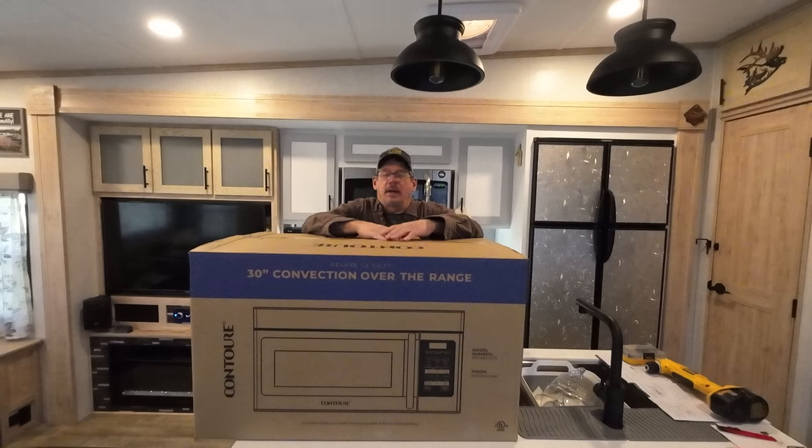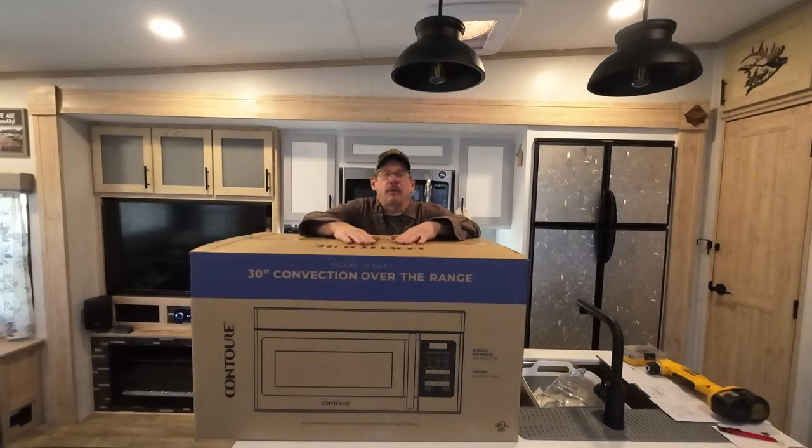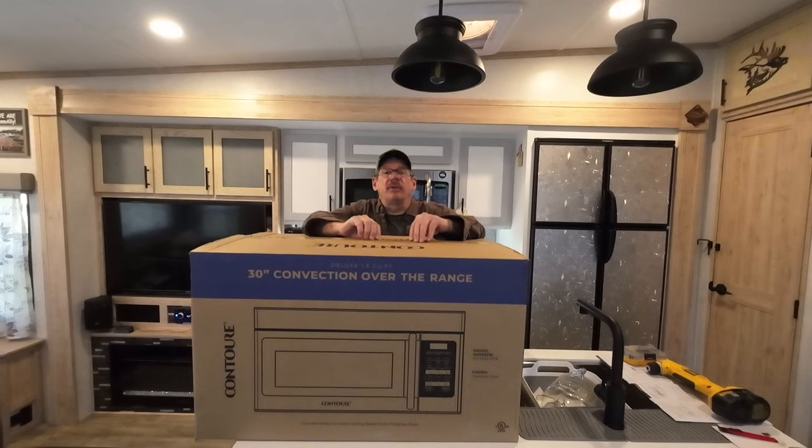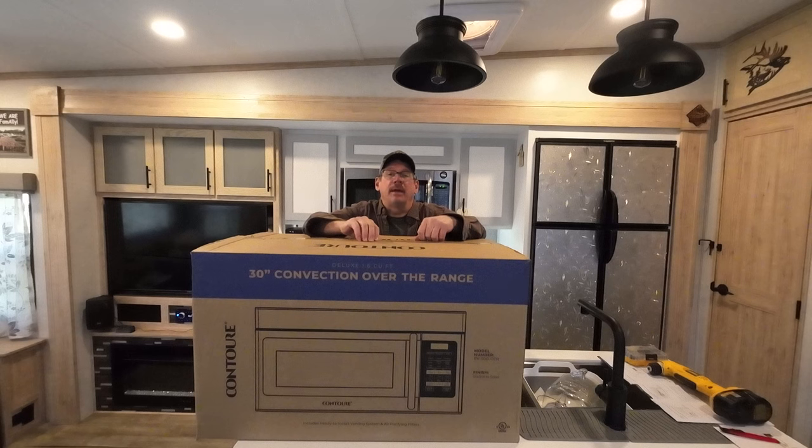Hello and welcome to Checking It Out with Rich. As you can see, we have a big box on the island. Let me give you a little backstory on this. We went to Alliance last Friday to pick up our camper. And before we did that, we went for a tour of the Paradigm Plant with April.